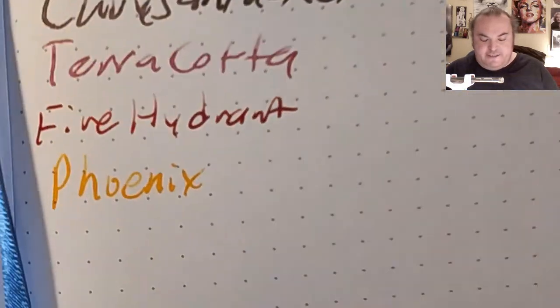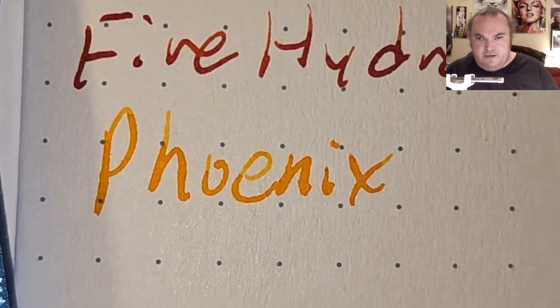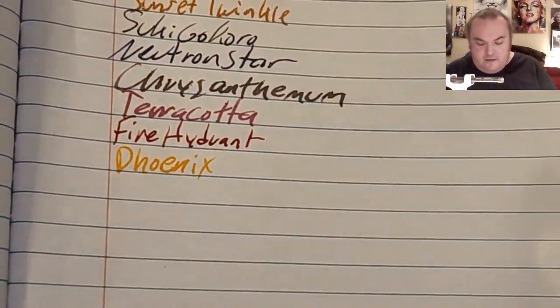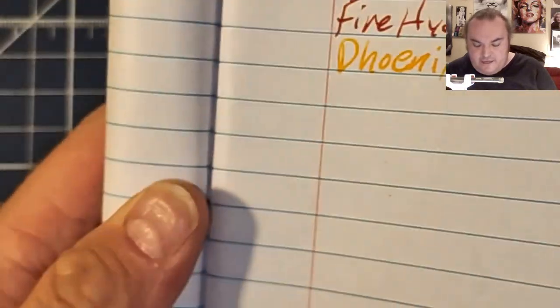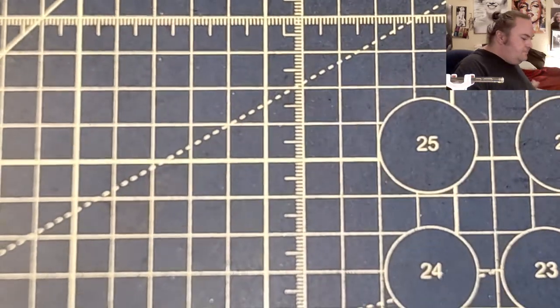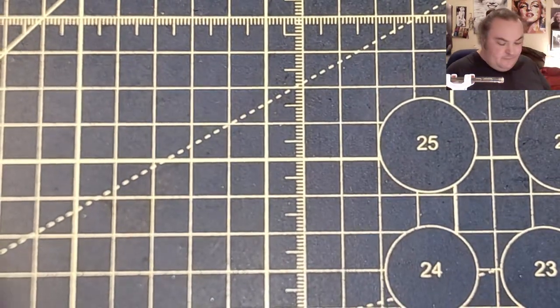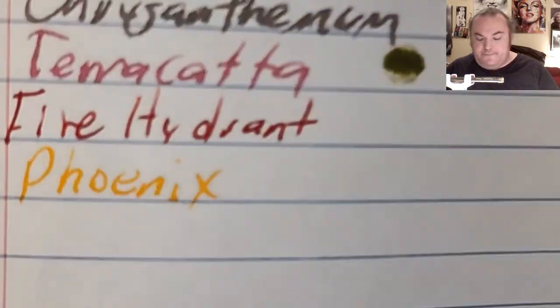Archer and Olive 160 GSM notebook paper: beautiful shading, barely any feathering, no bleeding, no ghosting. New Eco: feather like a chicken, bled to the page. Pen and Gear poly composition book from walmart.com: feather like a chicken, bled to the page. Up and Up wide rule composition book from target.com: a little bit of feathering, a little bit of shading, bled to the page. True Red composition book from staples.com: feather like a chicken, bled to the page.